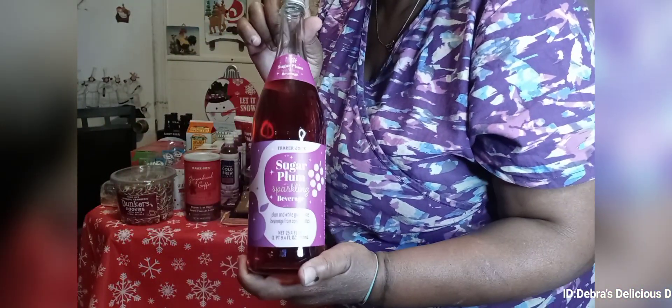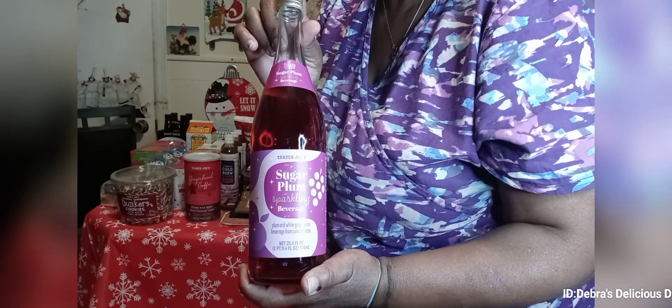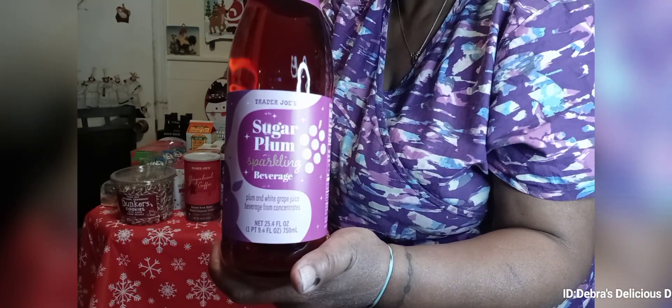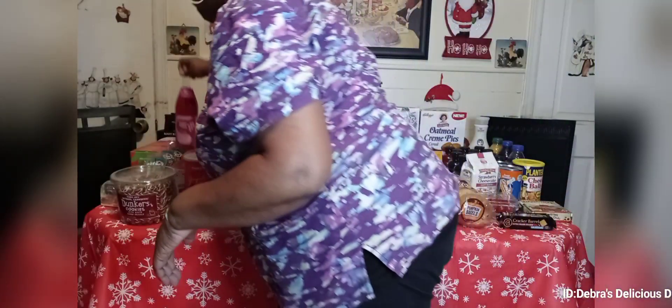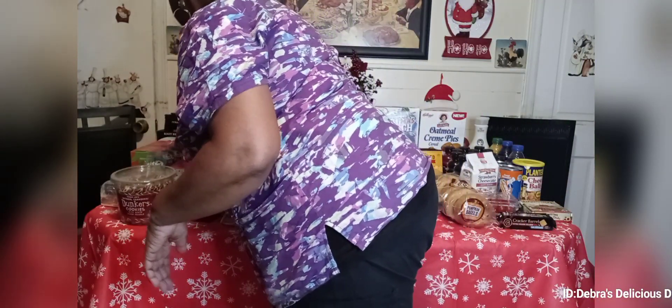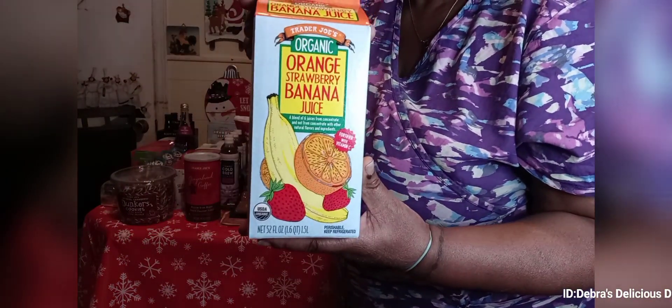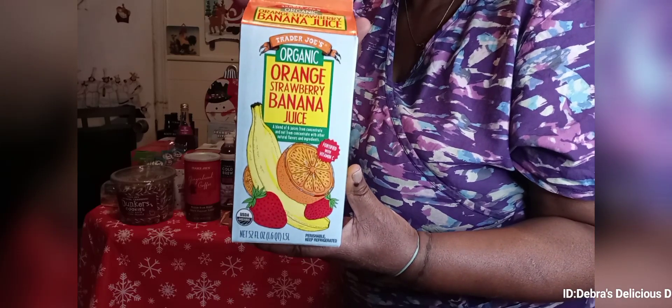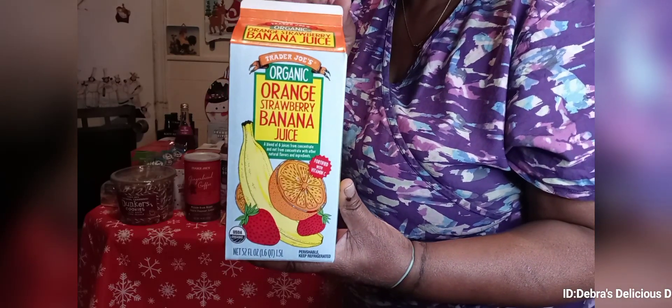This is the sugar plum sparkling beverage — $2.49 if I'm not mistaken, a festive holiday one. Then here I have the Trader Joe's organic strawberry banana juice — it's orange, strawberry, and banana. Oh my God, it's off the charts.